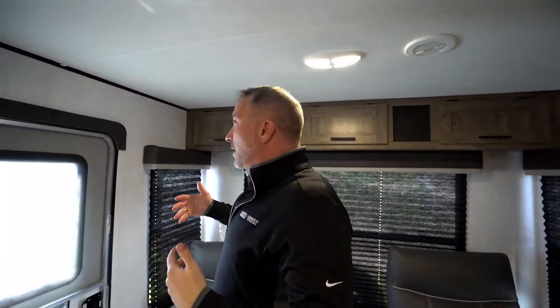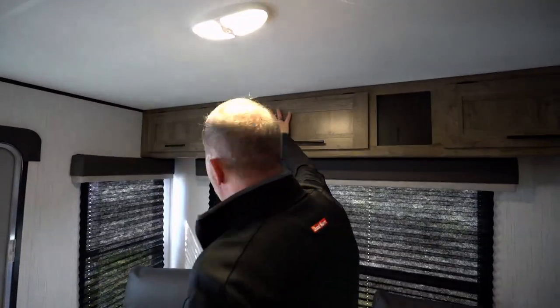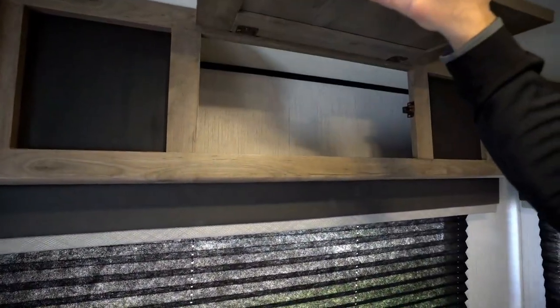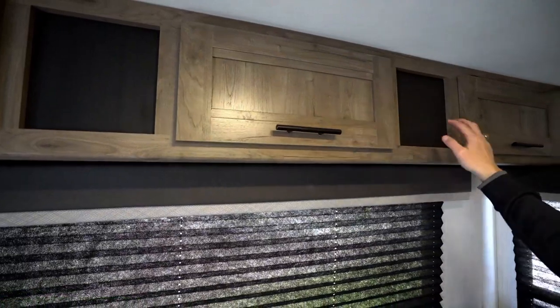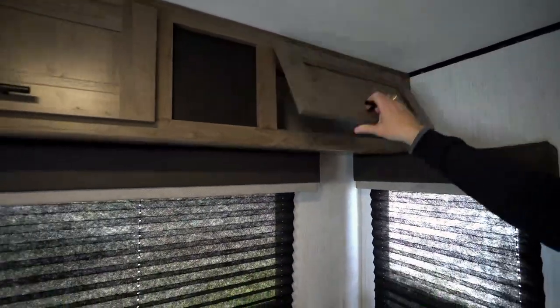They've upgraded a lot of the amenities in the design as well. You don't see just bland wood cabinetry. Here we have inlays — decorative, beveled inlays — with graphite-style fixtures on the storage. I like the little inlay there. It just looks good. They didn't have to do it, but they know it looks good.